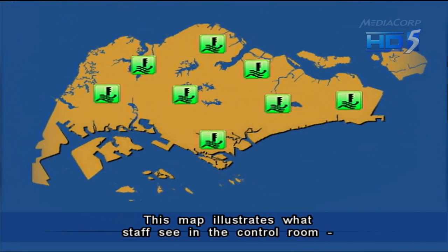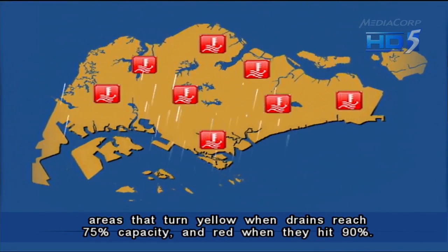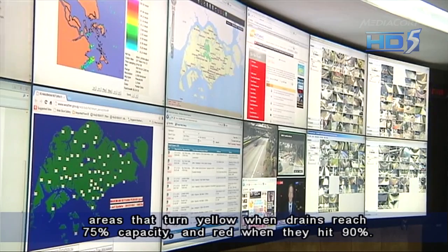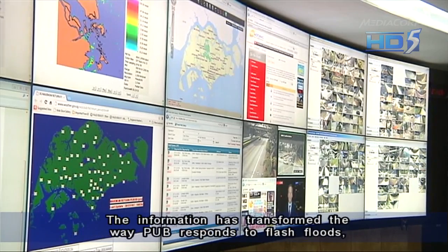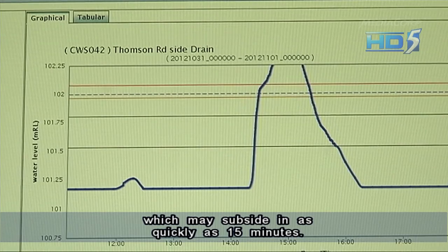This map illustrates what staff see in the control room: areas that turn yellow when drains reach 75 percent capacity, and red when they hit 90 percent. The information has transformed the way PUB responds to flash floods, which may subside in as quickly as 15 minutes.